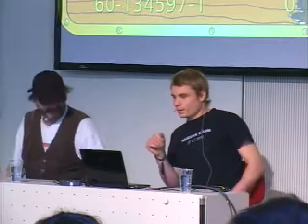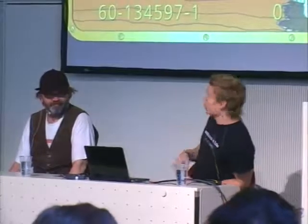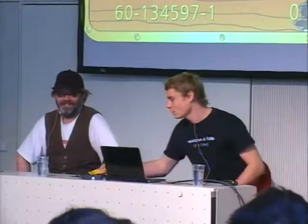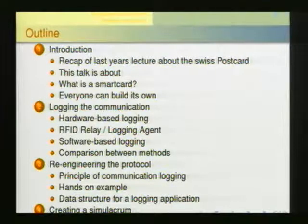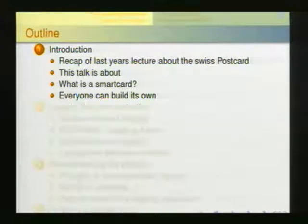We broke into this card. We first thought we'd find some Swiss cheese or Swiss chocolate inside, but in fact we found a Swiss clockwork. Some of you may have attended my last talk about the Swiss postcard, which explained the security flaws we found. We'll start with a short introduction to last year's talk, to give you a connection point to what was already said.